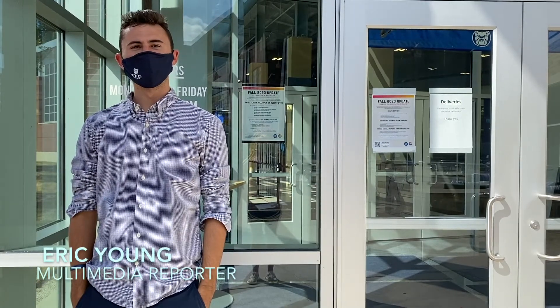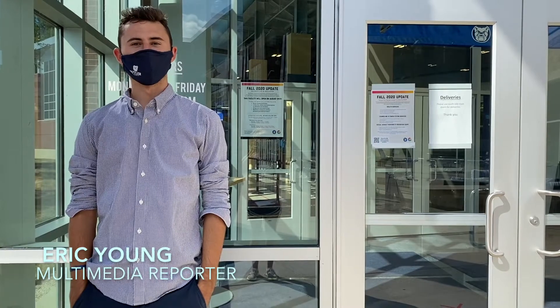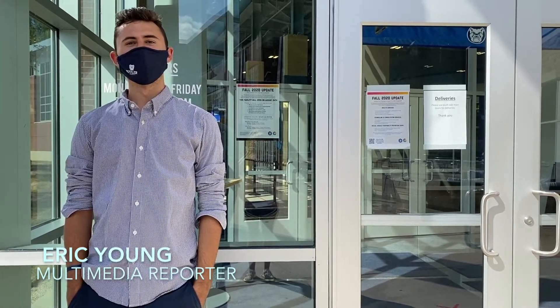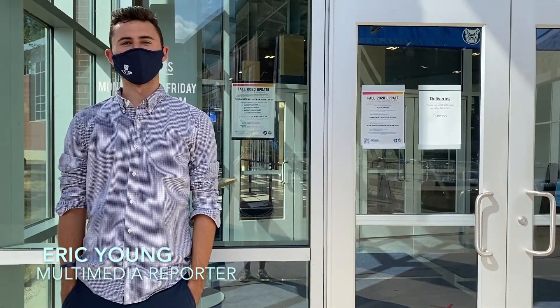In the meantime, Butler students continue to utilize the outdoors, whether it be for a workout, recreation, or just a walk. Students should also remember to stay six feet apart from others while exercising. For the Butler Collegian, I'm Eric Young.